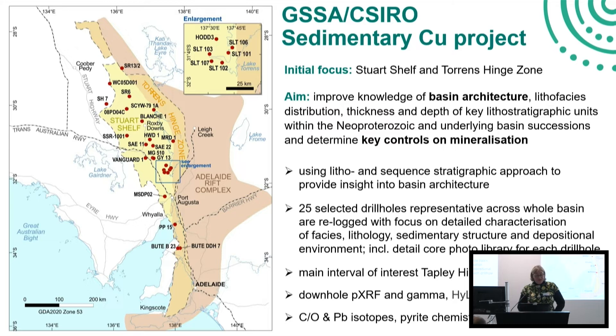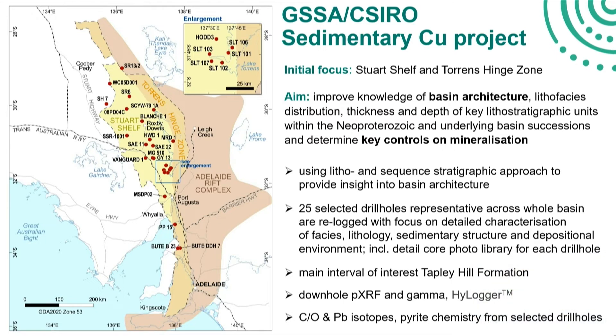We selected 25 drill holes across the whole basin that are representative. Most of them - 20 of them - include the Tapley Hill Formation, and we actually started to look at them in really great detail, looking at logging the facies, lithology, sedimentary structures, and depositional environment. We use downhole XRF and gamma and also hi-logger data as the basis to correlate these across the drill holes throughout the basin. We are also looking at carbon isotope and lead isotope studies to, once we have a better handle on the stratigraphy, tie it in with a more basin-wide scheme and compare it with other parts of the Adelaide Superbasin.